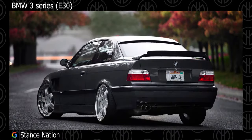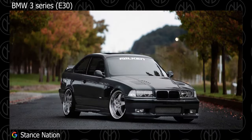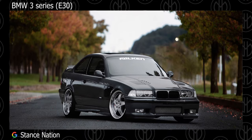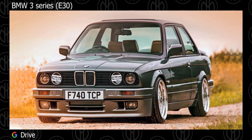But as the E30 becomes more and more popular as a full-on classic car, its successor the E36 is coming into its own as a more affordable choice for those looking for a modified BMW. And just like the E30, this car also has huge aftermarket support.